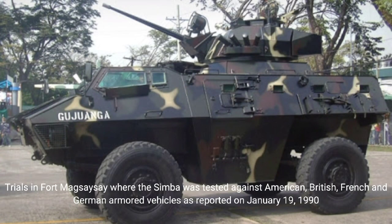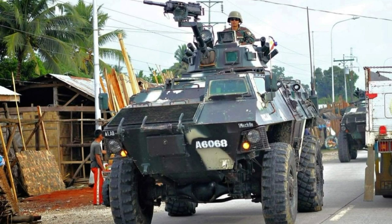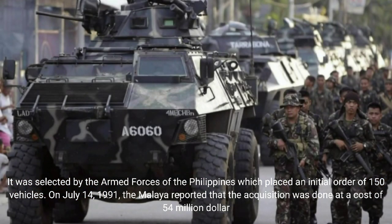Trials at Fort Magsaysay saw the Simba tested against American, British, French, and German armored vehicles, as reported on January 19, 1990. It was selected by the Armed Forces of the Philippines, which placed an initial order of 150 vehicles. On July 14, 1991, the Malay reported that the acquisition was done at a cost of $54 million.